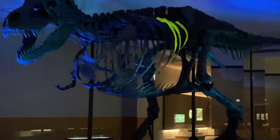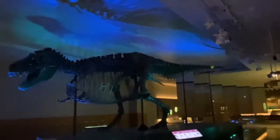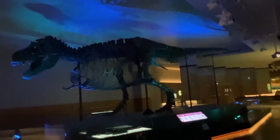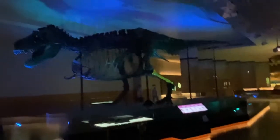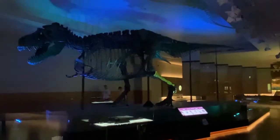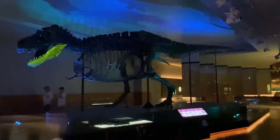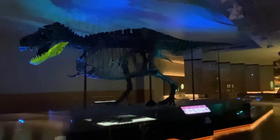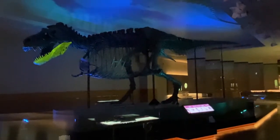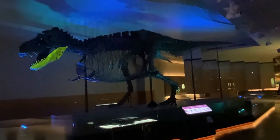Sue managed to survive to old age. But over time, arthritis ravaged these tail joints and fused them together, making it impossible for them to move. Now look down at this leg bone — its lumpy, deformed shape was probably caused by an injury-related infection. If you look up at the jaw, you'll see some holes. These may be the result of a disease Sue got by eating infected prey. Some researchers think the jaw infection made it so painful to eat that Sue eventually starved.